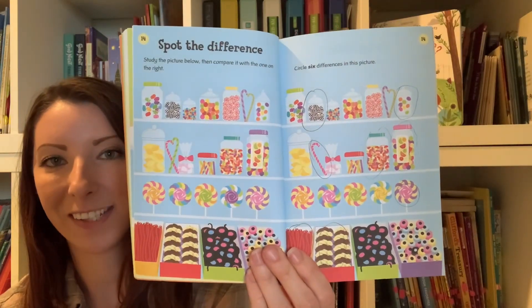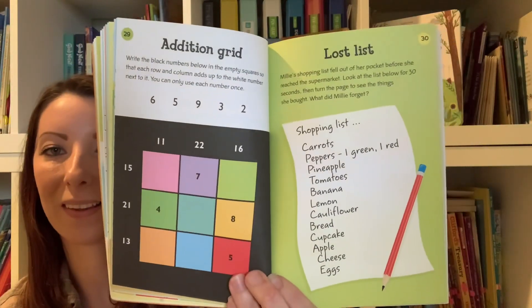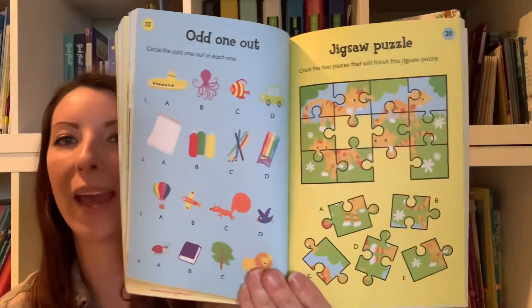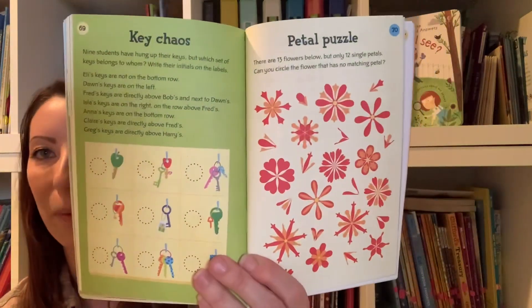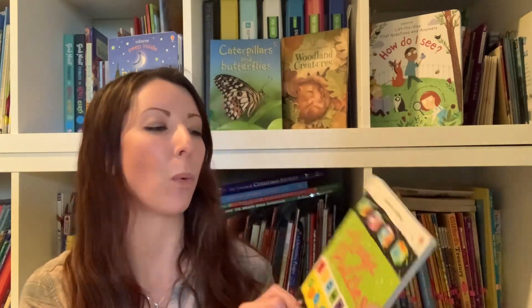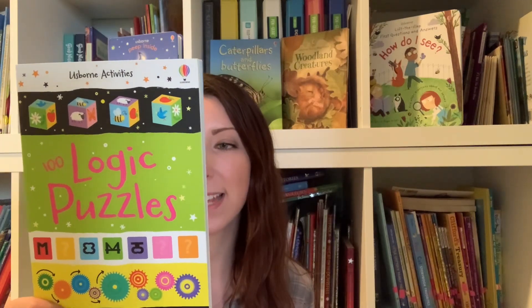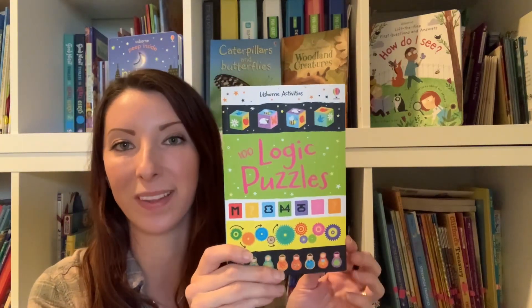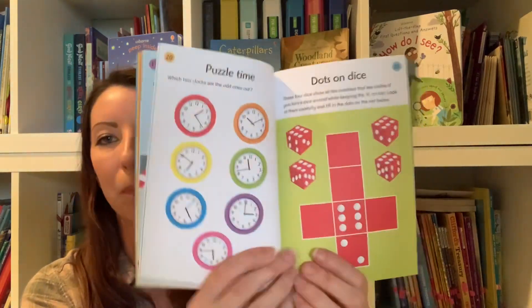This is one my daughter already did. It's a great way for kids to engage their brain in different ways. So if you have a child that loves brain puzzles, this is going to be the book for them. Next up, we have 100 Logic Puzzles. This book is crammed full of puzzles and games that will put your logic powers to the test. I would definitely say this one is for mid to upper elementary, even middle school.